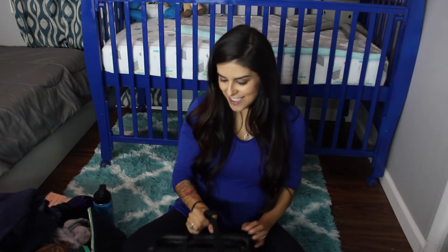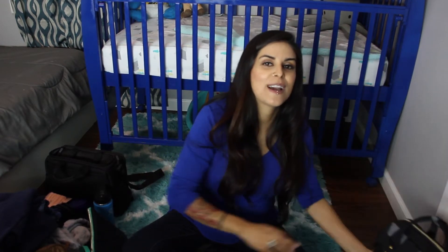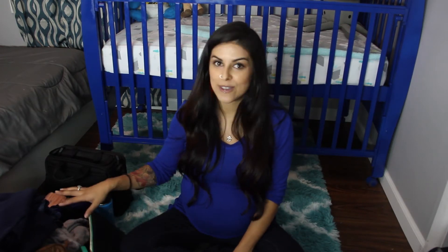That is everything I have to show you guys today — everything that is coming with me to the hospital. Next week I will be showing you what's in my diaper bag slash baby's hospital bag. Thanks so much for watching! If you've already had a baby, please let me know if there's anything you feel like you absolutely needed that you don't see here. Give it a thumbs up if you liked it, subscribe for more videos, and my 37-week update will be coming up next. Thanks for watching and have a good day!